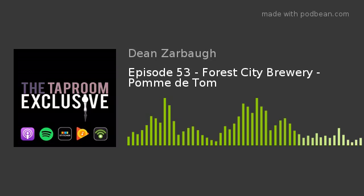Welcome back to the Tap Room Exclusive. I'm Dean Zarba, sitting here with Jim Waltz and Jay DeMigall for Four City Brewery. We are on to the Palm de Tom — did I get that name right? So go into the name a little bit — what is this beer, how did the name come about?